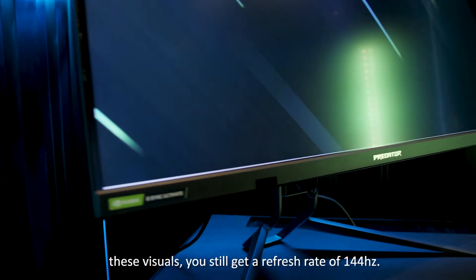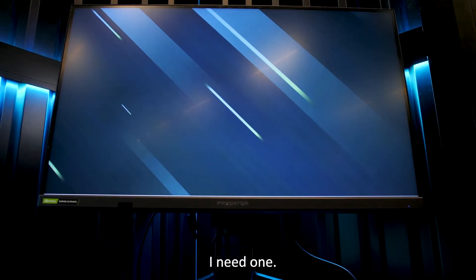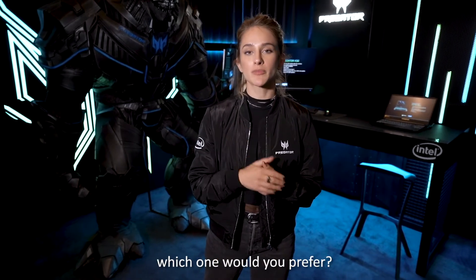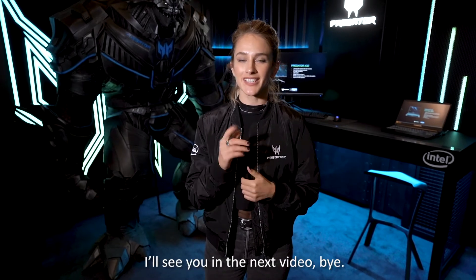It's really quite impressive. On top of all these visuals, you still get a refresh rate of 144Hz — this monitor really has it all. So, the X32 or the CG55 2K — which one would you prefer? Let me know down below. I'm going to choose both. See you in the next video!